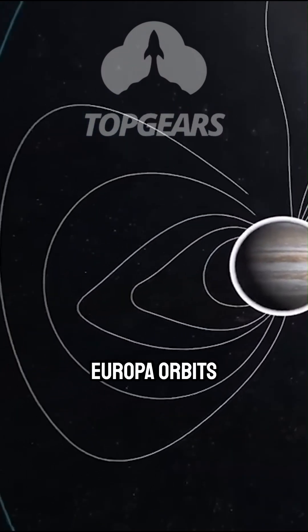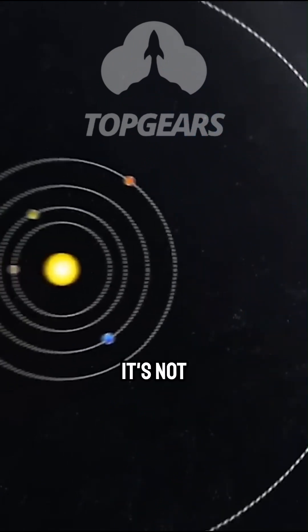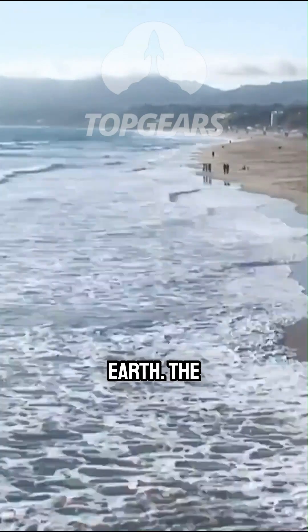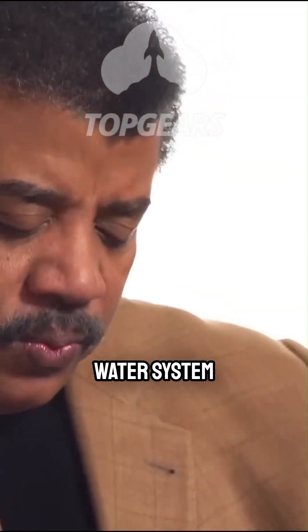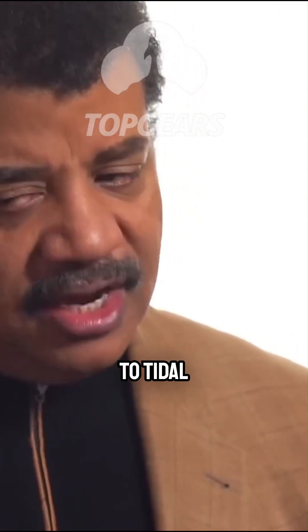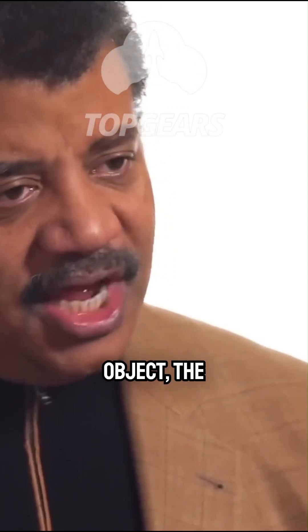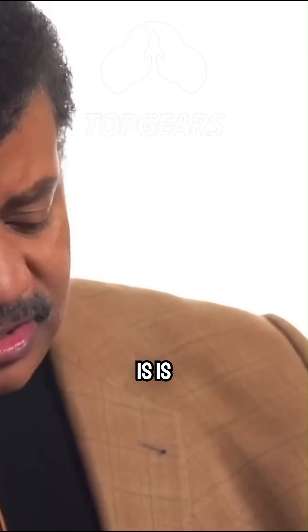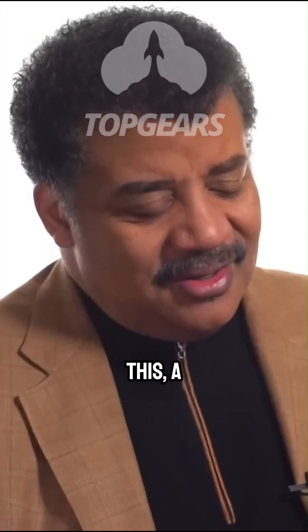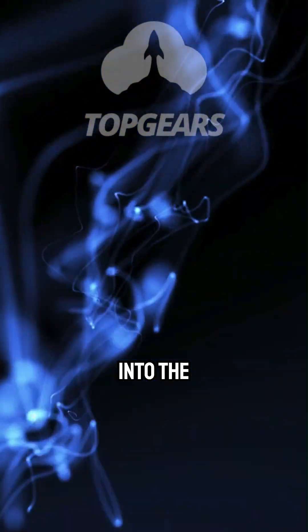How does it do that? As Europa orbits Jupiter, its shape changes. It's not fundamentally different from tides rising and falling on Earth — the shape of the water system of the Earth is responding to tidal forces of the moon. And when you do that to a solid object, the solid object is stressing. And because of this, a consequence of this is that you are pumping energy into the object.